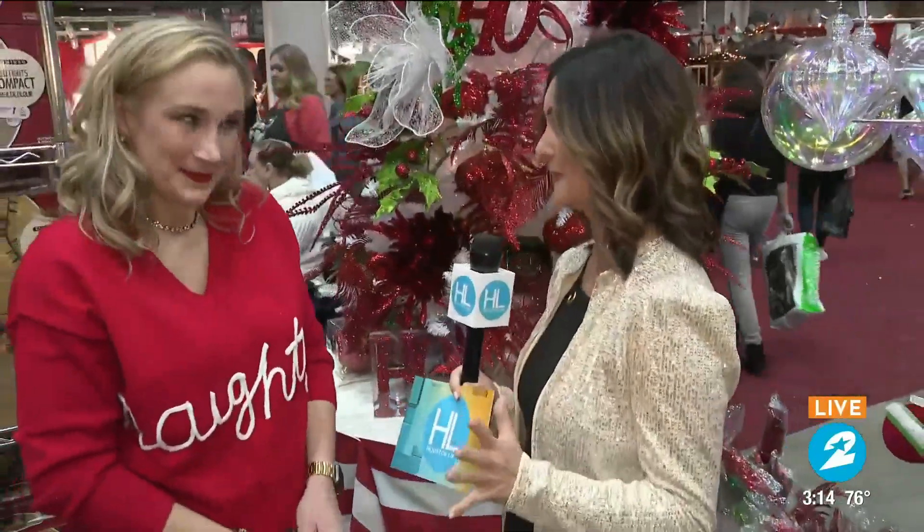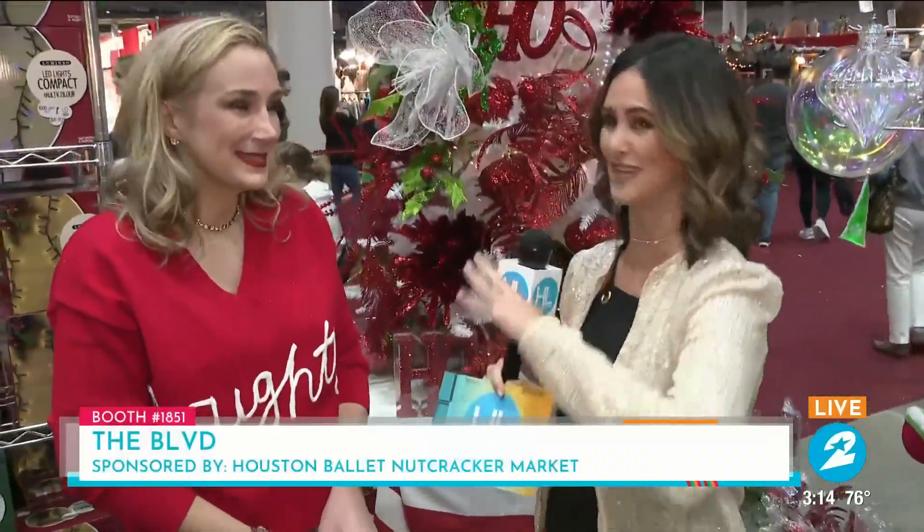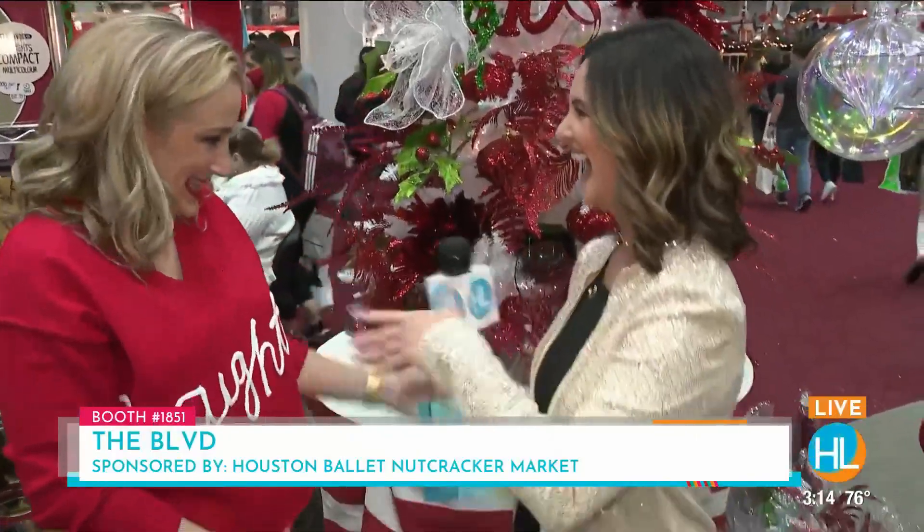We are live today from NRG Center. I am so glad the 40th anniversary of the Nutcracker Market is back, and I have stopped at booth 1851. This is Boulevard — they have just as many sparkles as I have on. This is Amy Smith, and you are the owner, out of Tomball.